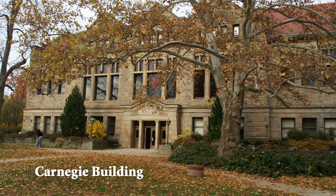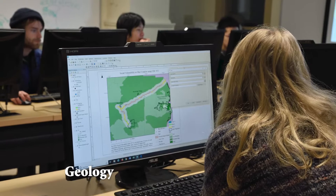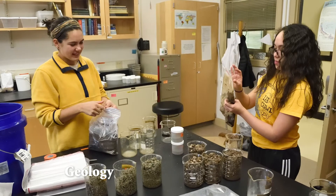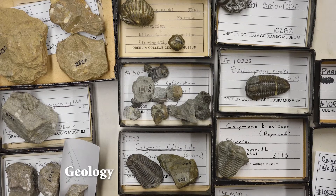Our geology department's classrooms, labs, and offices are housed just across the street in the Carnegie Building. Notably, Oberlin's geology researchers have access to our own scanning electron microscope, which is used to image fine detail on a variety of materials including minerals, microfossils, semiconductors, plankton, pollen, and synthetic crystals.